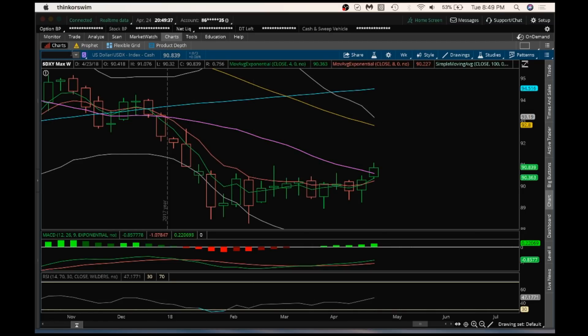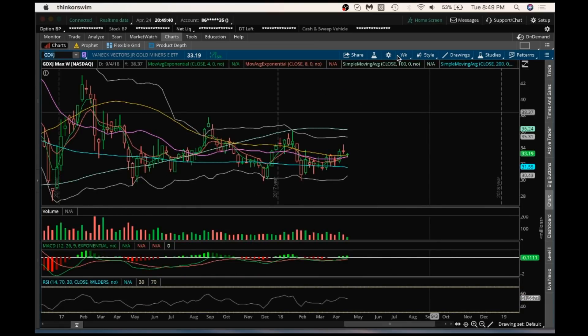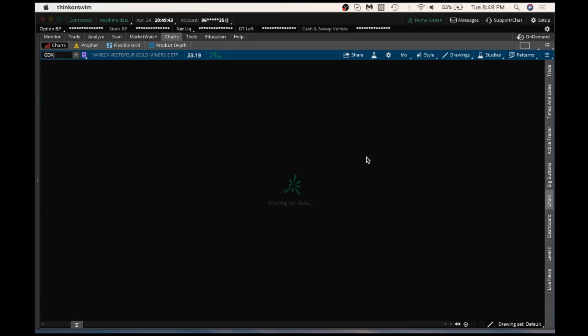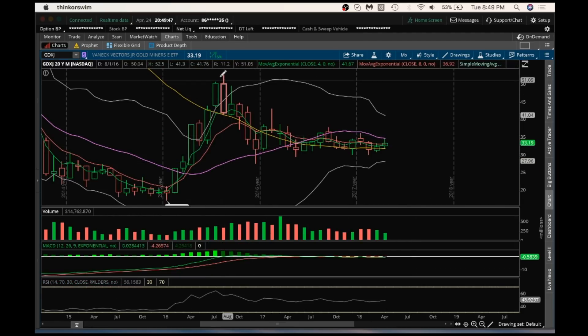Looking at the miners, let's go with GDXJ first. I'm keeping my eyes on this monthly chart for this equilibrium pattern to play out — a series of alternating highs and lows getting tighter and tighter. Hopefully we'll get a break here in the next few months on this tightening pattern on GDXJ.